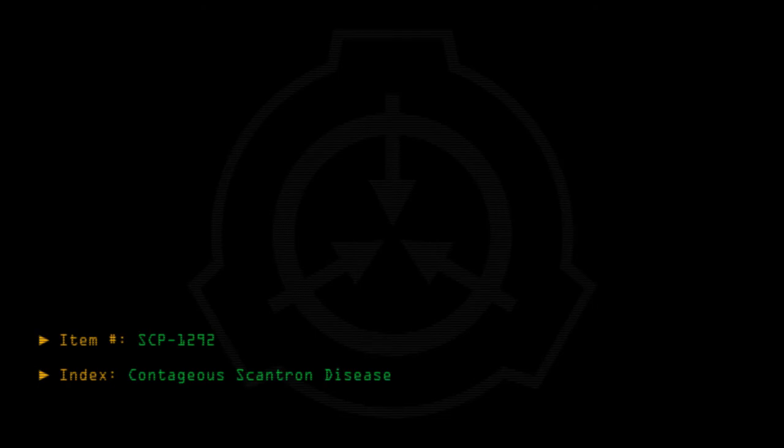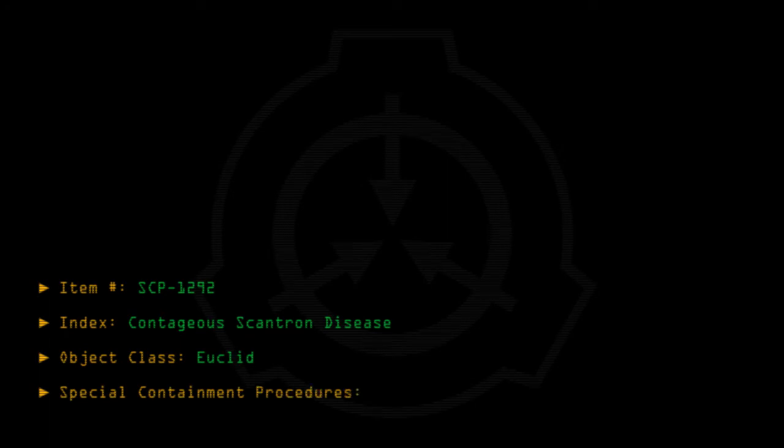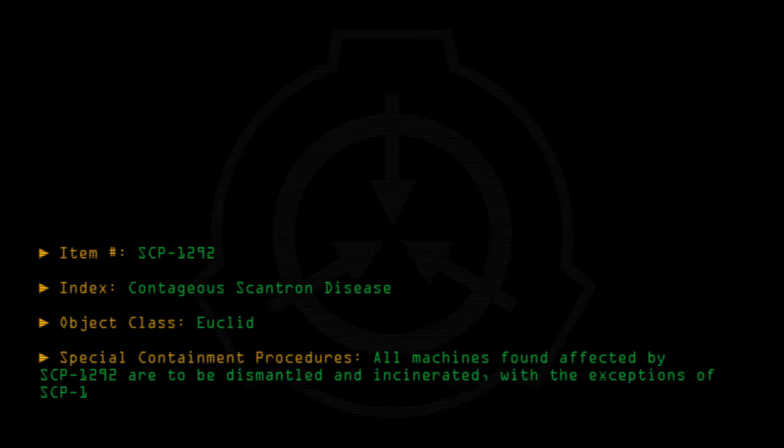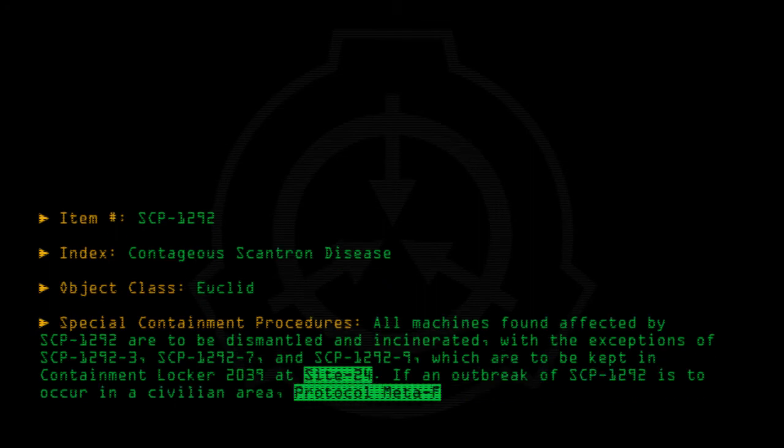Item number SCP-1292. Index: Contagious Scantron Disease. Object Class: Euclid. Special Containment Procedures: All machines found affected by SCP-1292 are to be dismantled and incinerated, with the exceptions of SCP-1292-3, SCP-1292-7, and SCP-1292-9, which are to be kept in containment locker 2039 at site 24. If an outbreak of SCP-1292 is to occur in a civilian area, protocol META-F is to be followed.